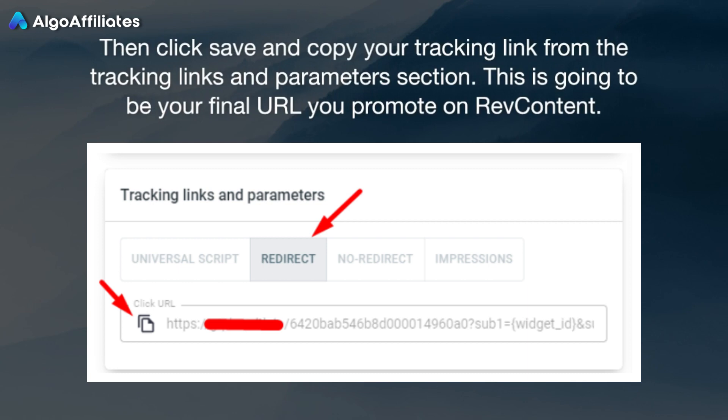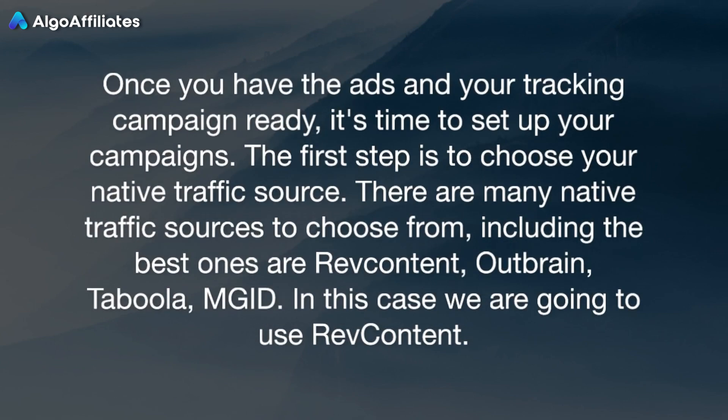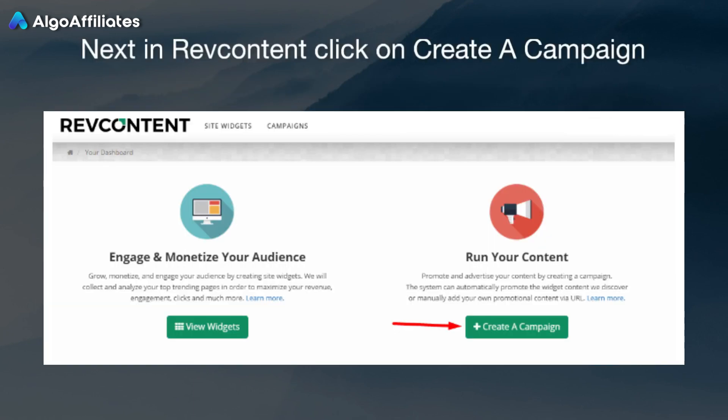This is going to be your final URL that you promote on RevContent. Launching your native campaign on RevContent: once you have the ads and your tracking campaign ready, it's time to set up your campaigns. The first step is to choose your native traffic source. There are many native traffic sources to choose from — the best ones are RevContent, Outbrain, Taboola, and MGID. In this case, we are going to use RevContent. Next, in RevContent, click on Create a Campaign.